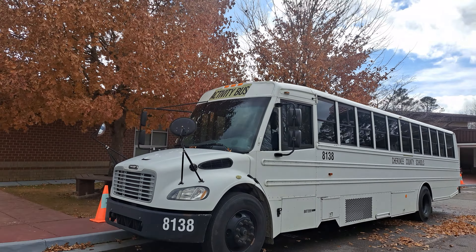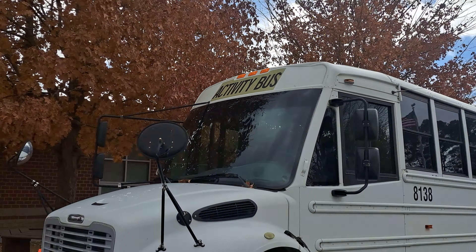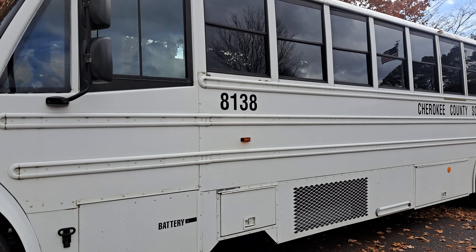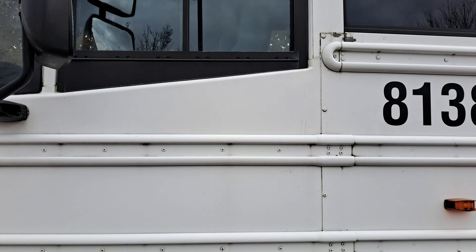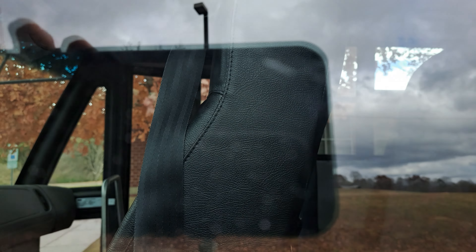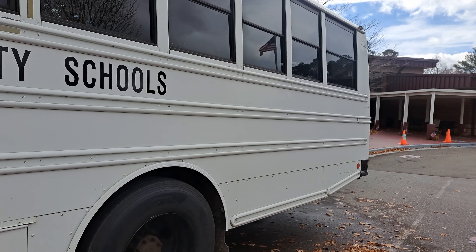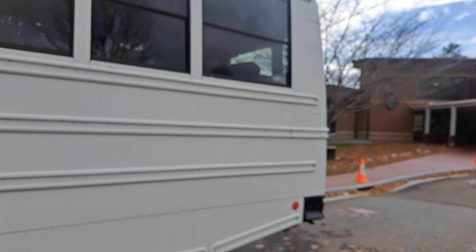Walk around bus 8138. This is the very first C2 activity bus we had bought for this county.